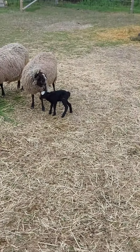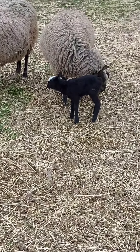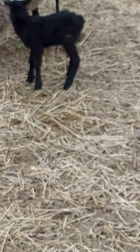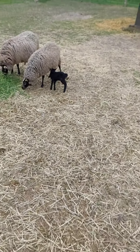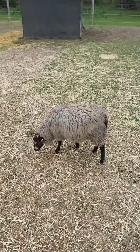Hi guys, today I'm gonna be showing you the sheep. If you watched my last video, it was a little baby sheep getting born. You want to see him? I'll show you him quickly — he's up and standing now. He got his needle this morning.